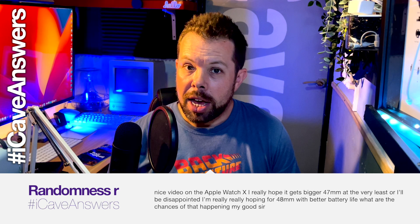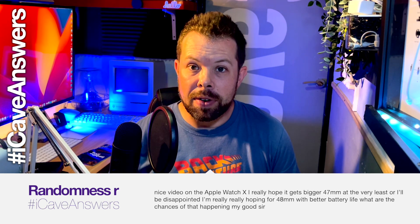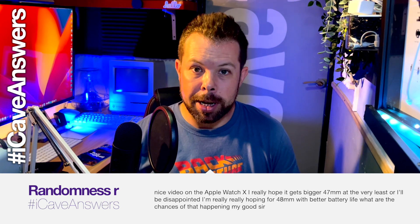RandomnessR asks, iCaveAnswers: Nice video on the Apple Watch 10 — I really hope it gets at least 47mm, or I'd be really disappointed; hoping for 48mm with better battery life. What are the chances? The chances of 48mm are not really any at all, because we know what the supply chain has: it's 1.99 inches for that display — a diagonal display size of 50.55mm — which when you convert that into a case size is 47mm (46.98mm, to be precise). Unless Apple does something crazy with the design, they might even still call it 45mm because the case isn't going to bulge out the way the current one does.